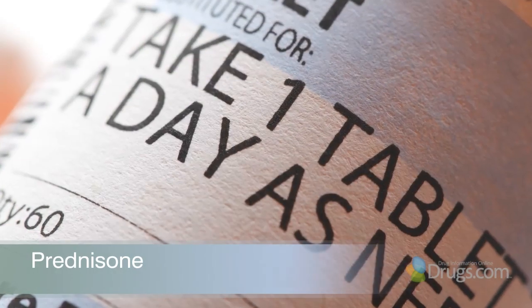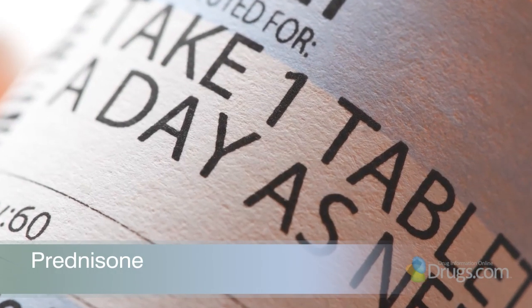Hello and welcome to VideoScript presented by Drugs.com. Today, in the first of three presentations, we are reviewing prednisone, a commonly used medication in the class of drugs known as corticosteroids. Prednisone is an FDA approved medication used in a wide variety of inflammatory conditions. It is available generically and by many different brand names. Generic prednisone is safe, effective, and affordable.